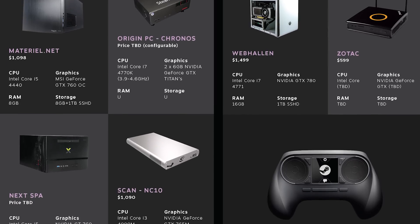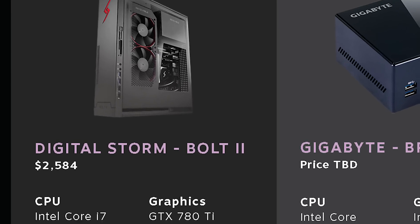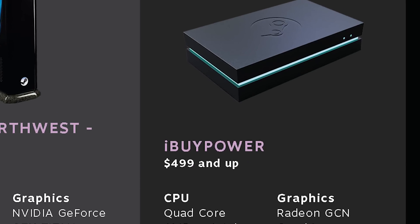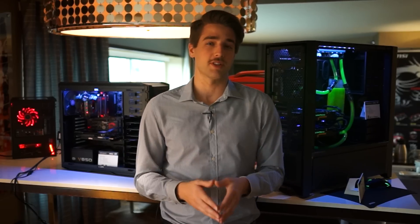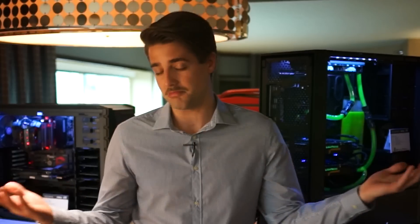Valve has announced the lineup of companies making their own Steam Machines, and just like Lord Gaiman promised, it looks like there's options for all different power and price points — from the $2600 model from Digital Storm to iBuyPower's $499 machine, to Gigabyte's Bricks model which will hopefully be less than that. Of course, you can just build your own and download SteamOS for free.